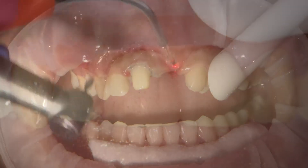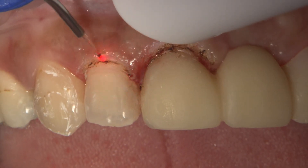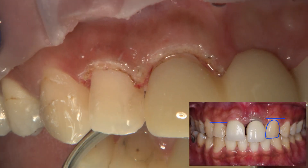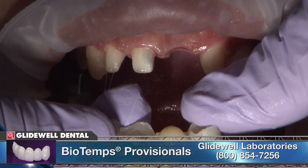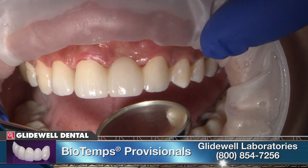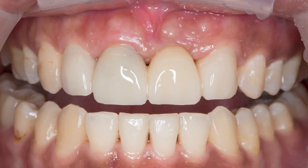After preparation, I performed a gingivectomy in the apical region of teeth 7 and 8 to even out the gingival height. I then re-lined and cemented BioTemp provisionals, which were fabricated by the lab and helped manage her tissue during the healing process. The patient came in for a series of post-procedural appointments until I was satisfied that the tissue had healed nicely and created a harmonious gingival display.